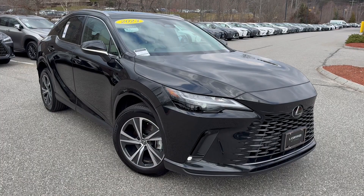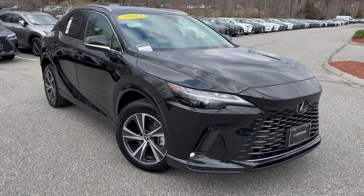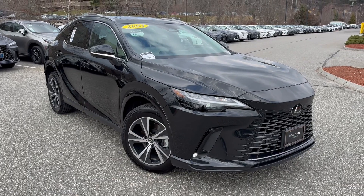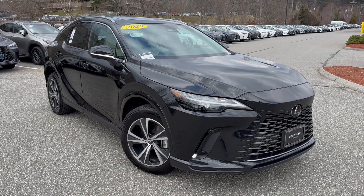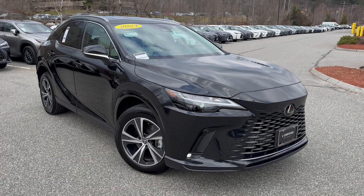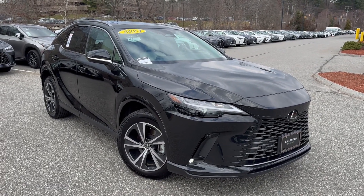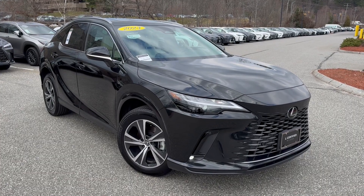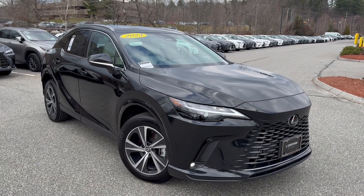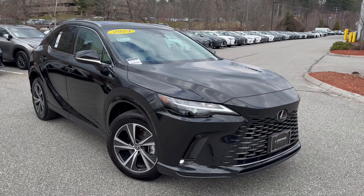You're buying a vehicle that's number one in dependability, luxury, and more. The color is Caviar, which is a metallic black with a great sparkle, and a Macadamia interior. It is a Premium Package, so you get 19-inch alloy wheels, LED headlights, power tilt-and-slide moonroof, and roof rails.